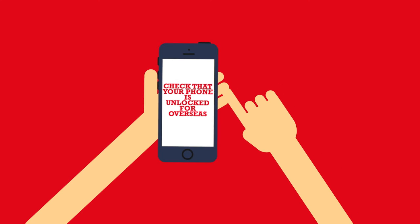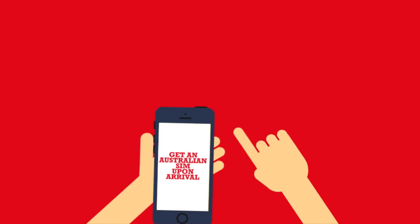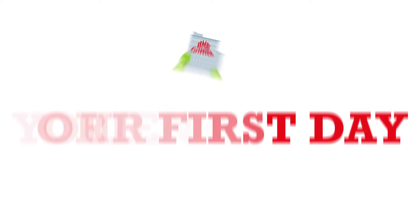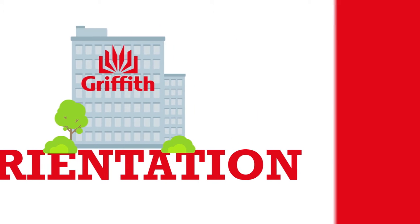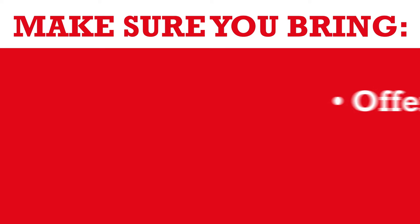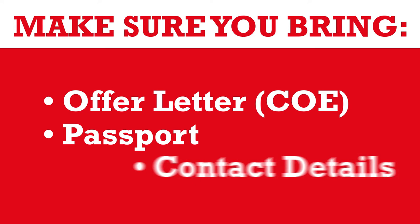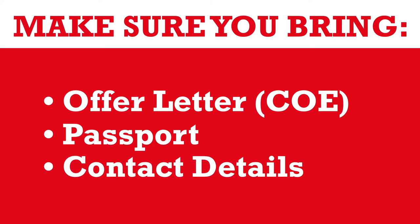We recommend buying a SIM card with one of the many Australian network carriers on arrival, as international calls are expensive. Your first day of college will be your orientation day. Please arrive before the start time of your session and make sure you bring your offer letter or COE, your passport, and your contact details including your Australian address and phone number.